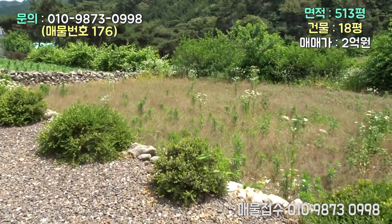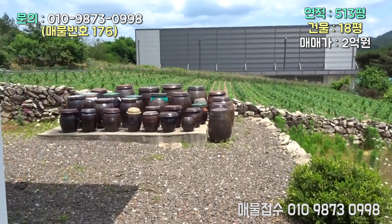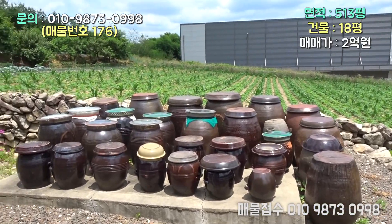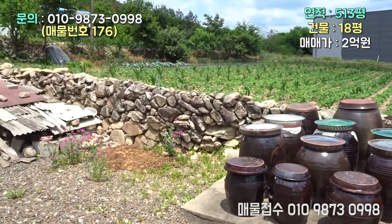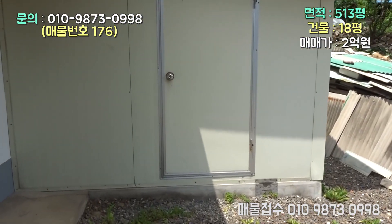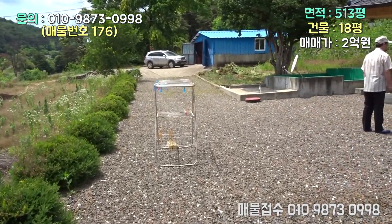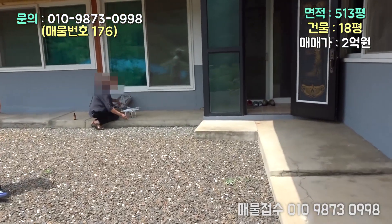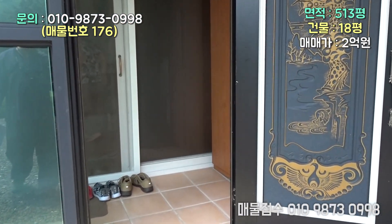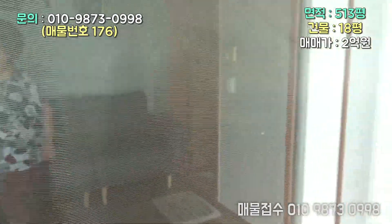뒷갯을 좀 좋아하잖아요. 뒷갯으로 돌아가니까 아주 정겨운 장독대를 보면은 주부들의 부지런함을 안다고 우리는 얘기를 하죠. 옆에 있는 밭과 이렇게 돌담으로 쌓여져 있고요. 여기는 창고입니다. 안부터 먼저 보겠습니다. 창고 문이 잠겨 있네요.